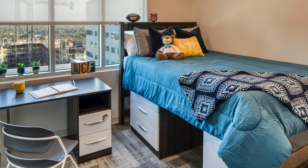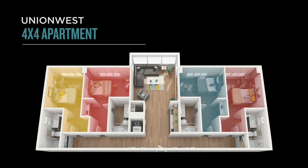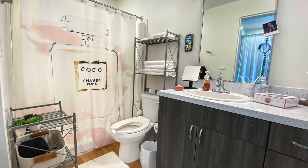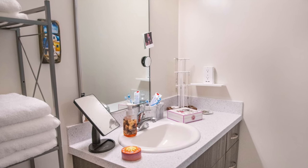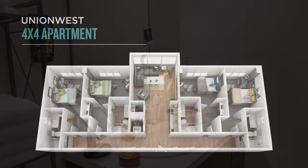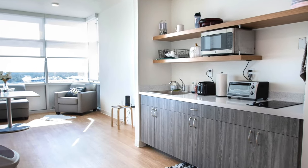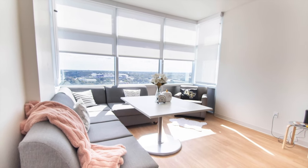The last floor plan we have to cover is the 4-4 apartment style. This floor plan gives each resident their own bedroom and bathroom, so now you can keep your bathroom how you want. The private floor plan also comes with a living area and kitchenette space, identical to the 4-2 apartment style. This is our most popular floor plan, so if you're thinking about living at Union West, I suggest applying early.